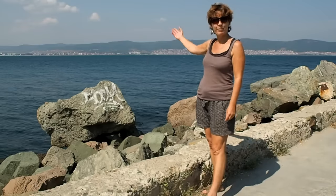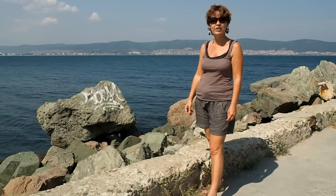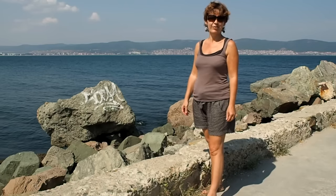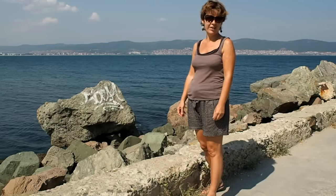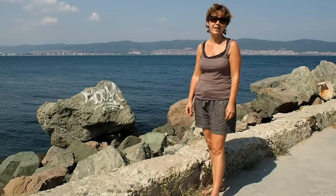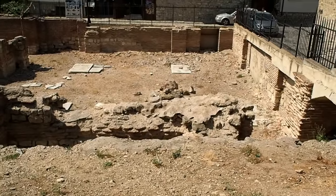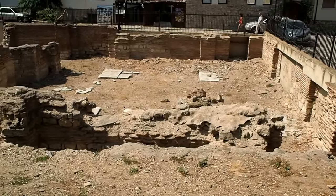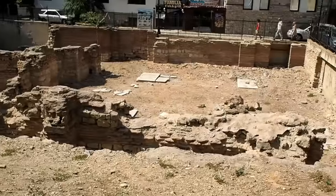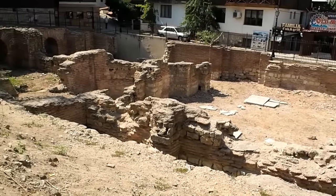We are at the ancient town of Nessebar, on a peninsula on the Black Sea. The town has over 3,000 years of history. It was founded in the 2nd millennium BC as a Thracian settlement. Later it became a Greek colony and an important trading center. The town fell under Roman rule in 71 BC and became one of the most important strongholds of the Byzantine Empire. There are still monuments from this period — for example, this bathhouse.